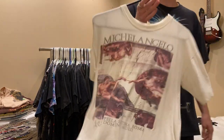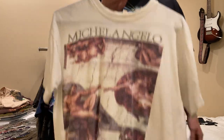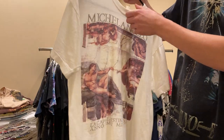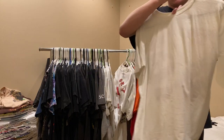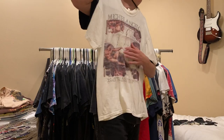Next up is a tee that I've never worn - if you're interested feel free to shoot me an offer. It's a really sick 80s Michelangelo graphic. The tag says large, but I'd say it fits probably a medium to large.